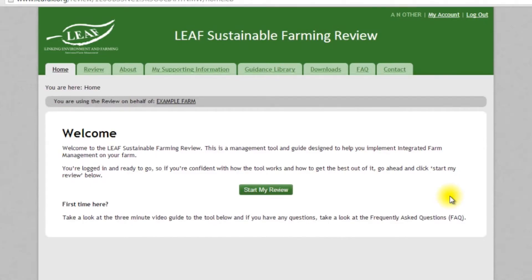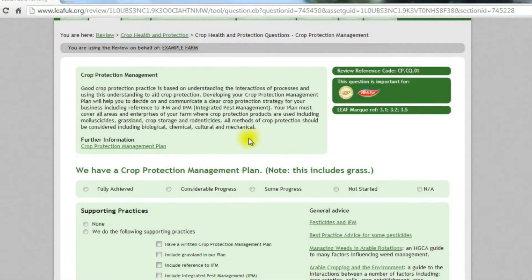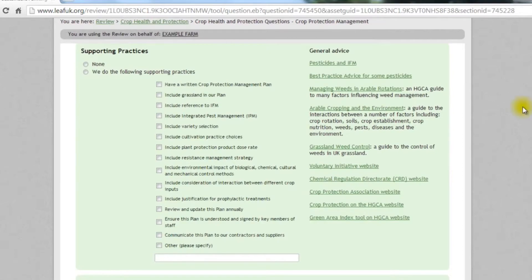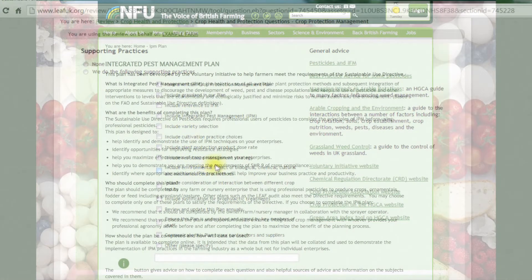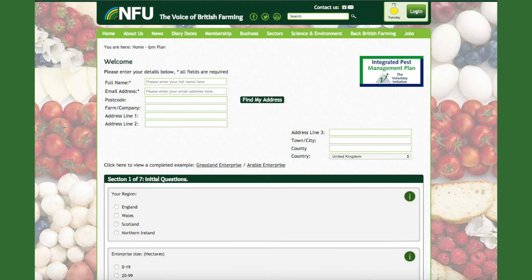In the UK, as part of the EU Sustainable Use Directive from the 1st of January 2014, farmers are required to demonstrate that they are carrying out IPM on-farm. The LEAF Sustainable Farmer Review is a comprehensive health check of a farm business and forms a valuable management tool. In addition, completion of the LEAF Sustainable Farmer Review makes you fully compliant with the new regulations. Alternatively, the voluntary initiative has developed a separate IPM plan specifically to enable farm businesses to assess and develop their IPM approaches. Completion of this plan will also enable you to be compliant with the new IPM regulations.